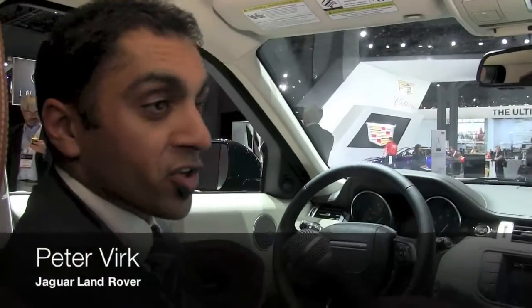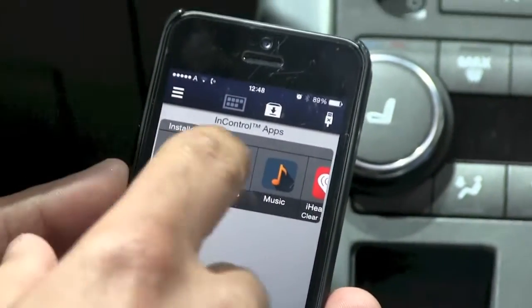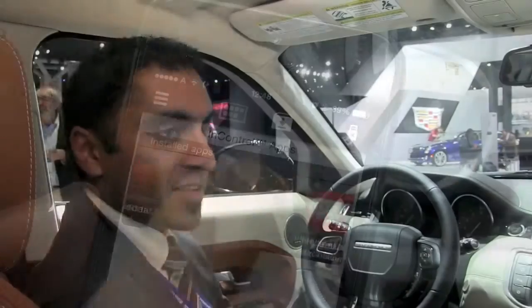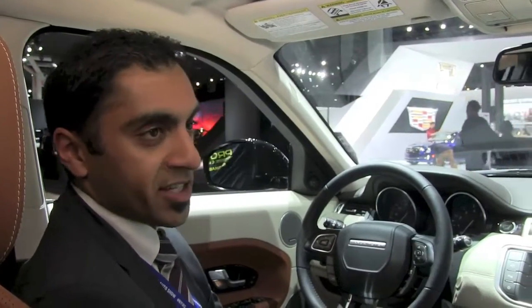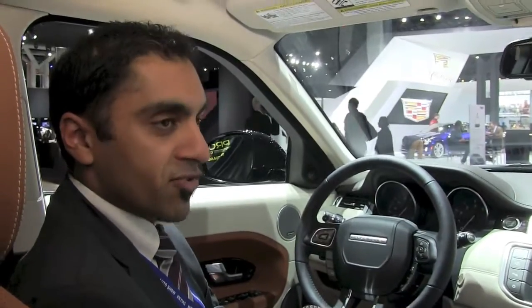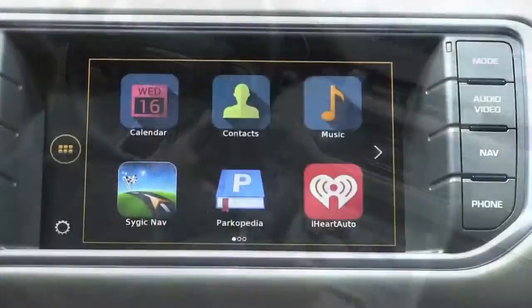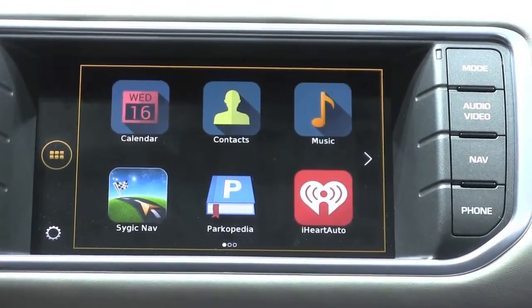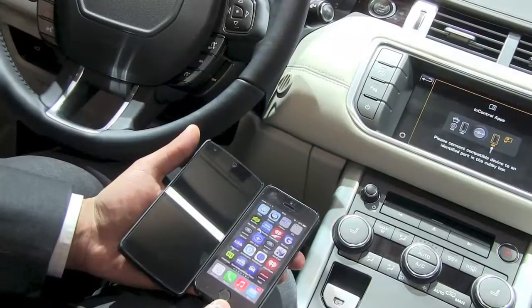Sure. So this is Jaguar Land Rover's first solution where a user can bring in their smartphone — an iOS device or an Android device — connect it to the vehicle, and have an app experience as they would expect. The look and feel of the apps is what they would actually see in the vehicle. You interact with the in-vehicle touch screen, and the audio comes out of our Meridian premium audio system. So any way you set up your phone is the way it appears on your infotainment system.